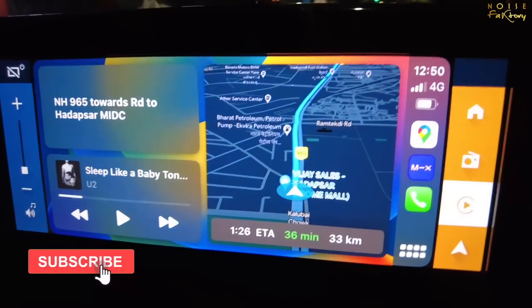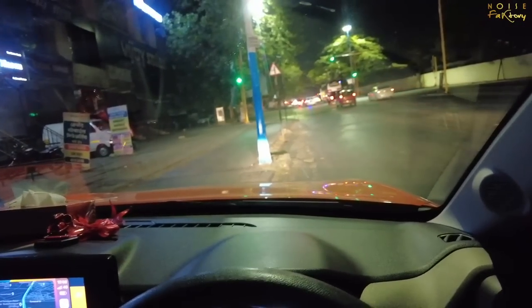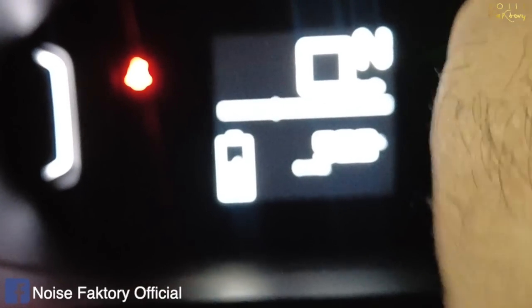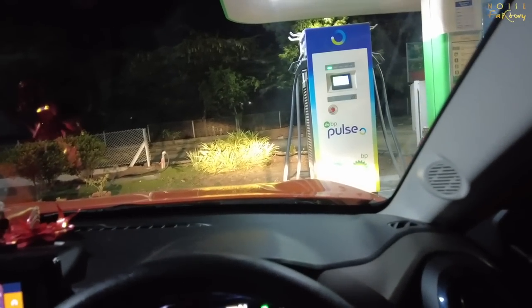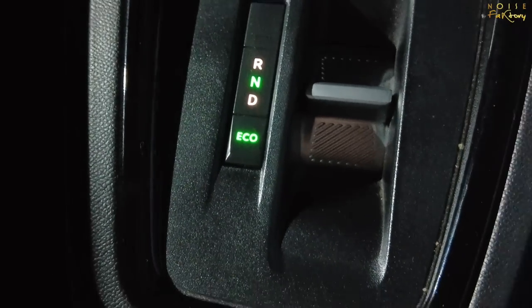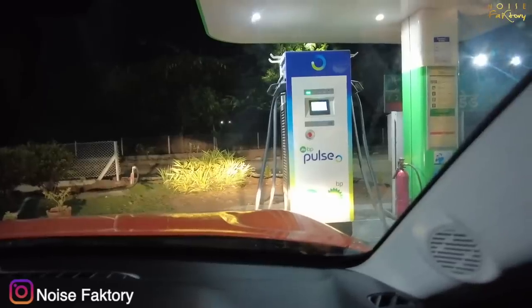We've picked everyone up and we're going now. The closest Jio BP charger is 33 km away. We'll charge to 80-90% and then go ahead. We'll see you at the charging station. We've reached the Jio BP charging station and we're at about 56.5% battery remaining. We've done 50 kilometers in almost 16% of battery, which is actually pretty good mileage. We're driving in eco mode and it's nighttime so we'll start using the AC a little. Let's put it on charging and see what's going on.